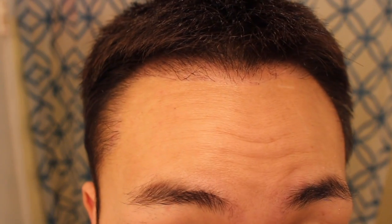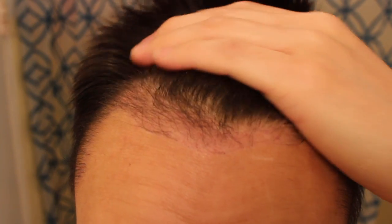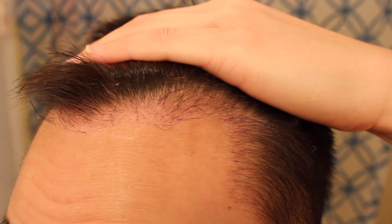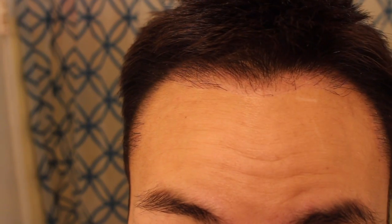I just didn't have the time to get my hair cut, but hopefully over the weekend I'll be able to cut it down. The hair is growing really nicely — every day there's new hair growth and I wanted to share that with you guys. If you have any questions let me know, feel free to subscribe, and thanks for watching. Take care!